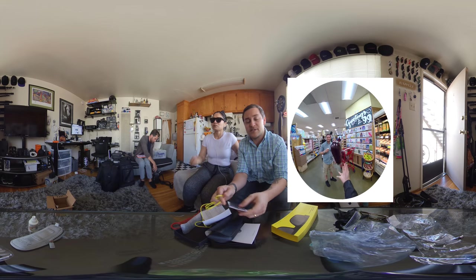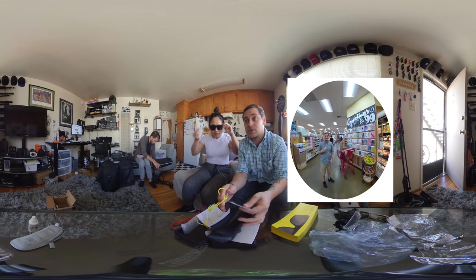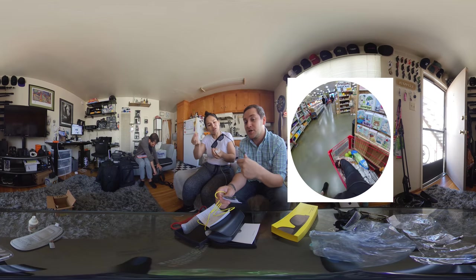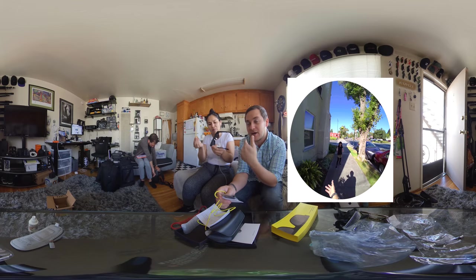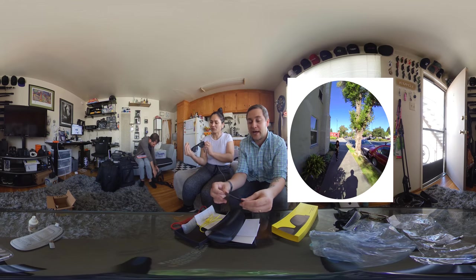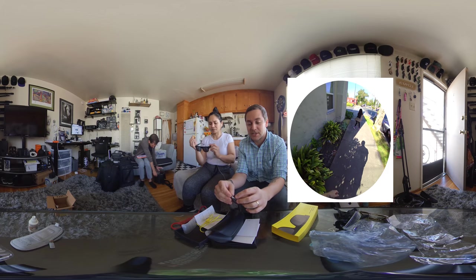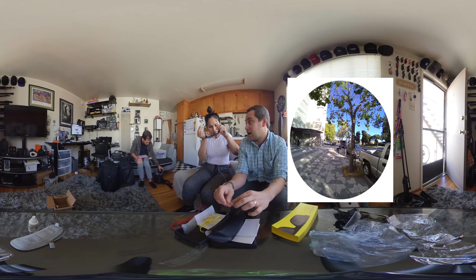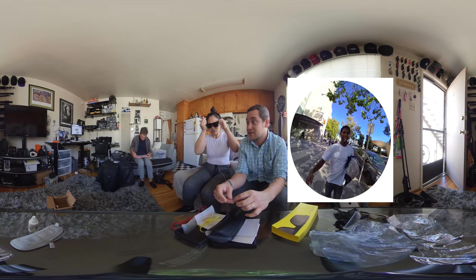The only downside I've seen so far with the Spectacles 2 is you need to use Snapchat in order to download the footage. There's no way you can take it and put it onto your computer or phone without needing to go through the Snapchat app, which I really don't like. I wish Snapchat changed that, because they need to think outside the box — they're making products and not just social networks.